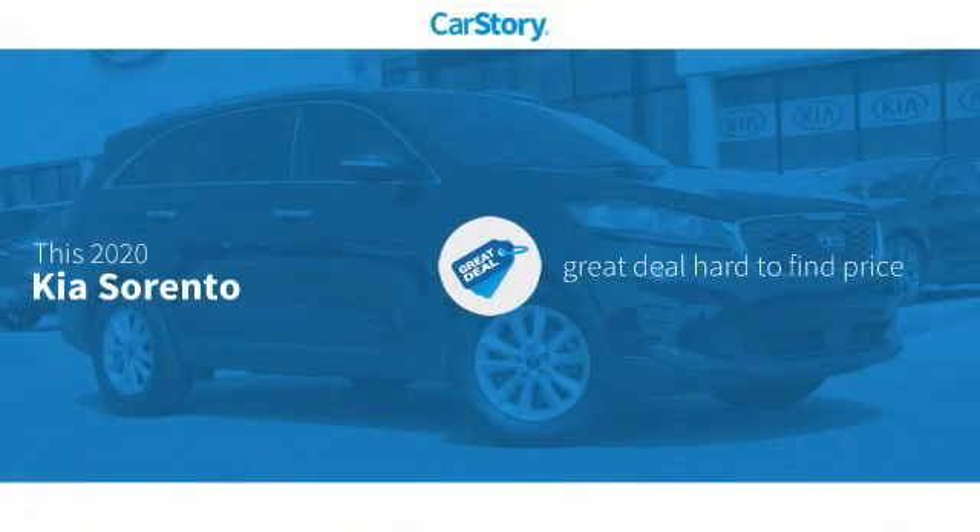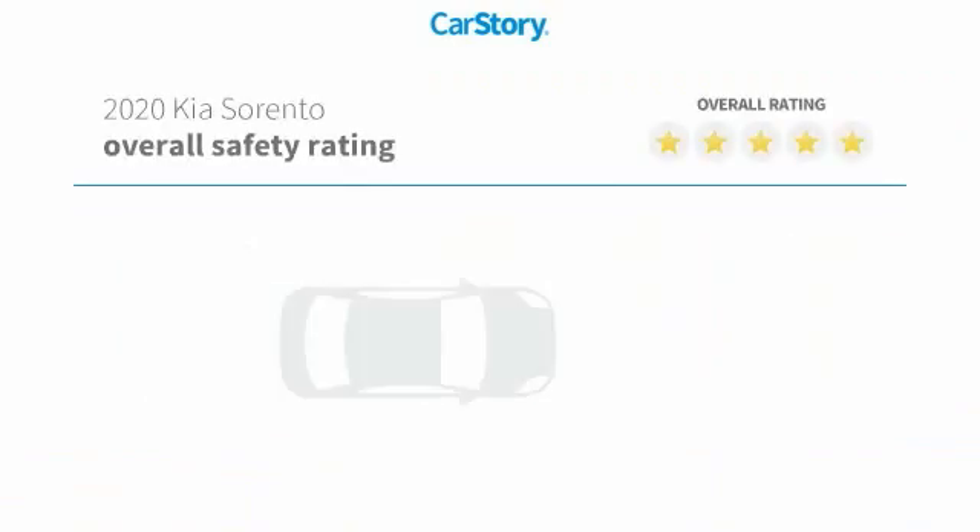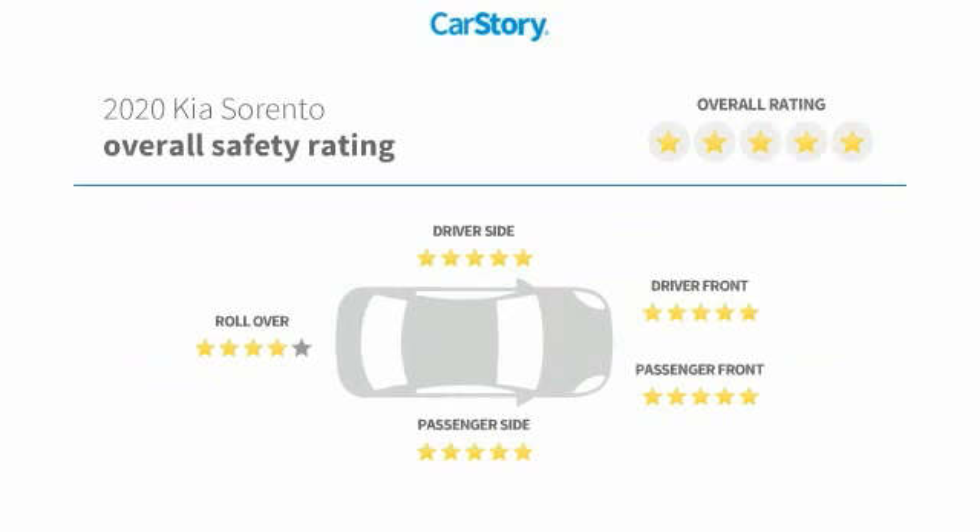Car Story research indicates this vehicle as being a great deal that is hard to find at this price. Features also include keyless entry, steering wheel controls, MP3, and has been listed as an IIHS top safety pick with these ratings.